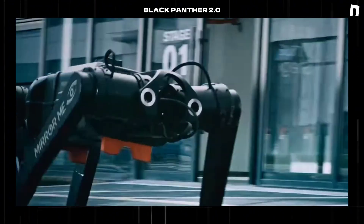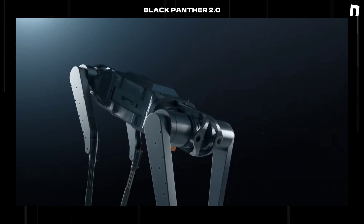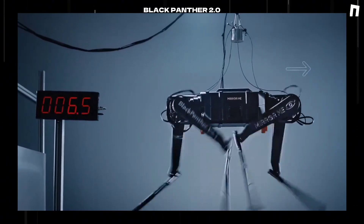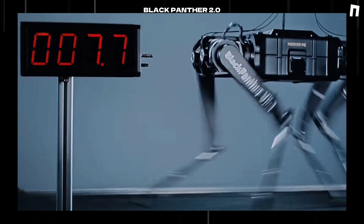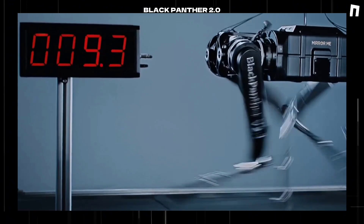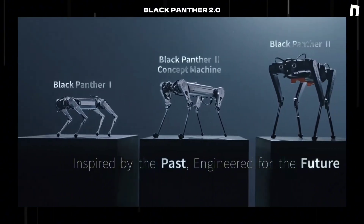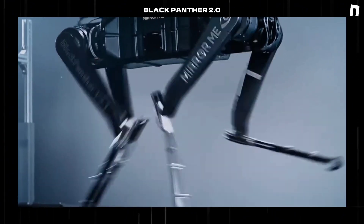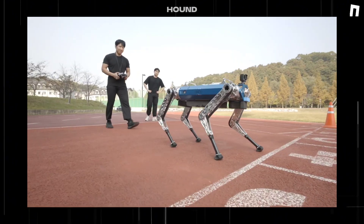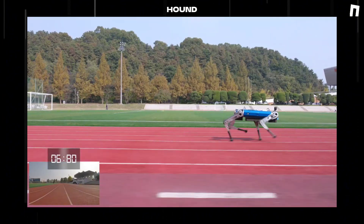While the Black Panther 2.0's achievements are remarkable, it's important to note that natural evolution still maintains its advantage. The robot's current capabilities, while surpassing most human sprinting abilities, have not yet matched the speed of premier land animals such as cheetahs, ostriches, and wildebeests. However, this gap continues to narrow, driving ongoing research. To fully appreciate this advancement, we must consider the previous benchmark: the former record holder Hound, developed by the Dynamic Robot Control and Design Laboratory at Korea's Advanced Institute of Science and Technology, completed the same distance in 19.87 seconds.